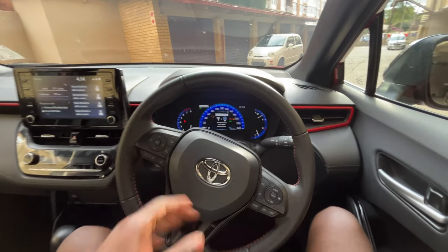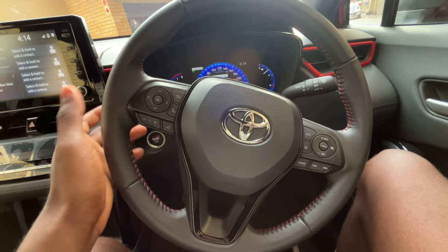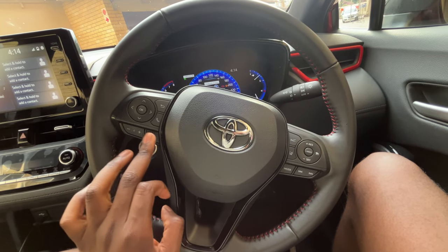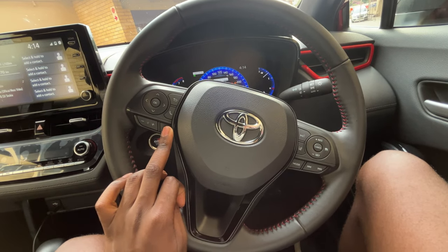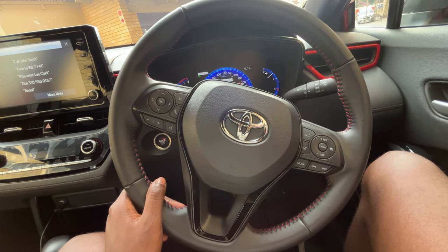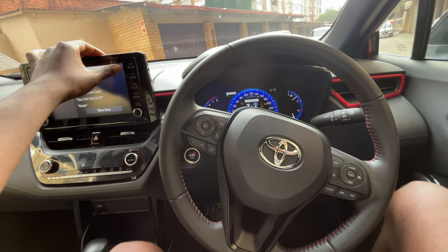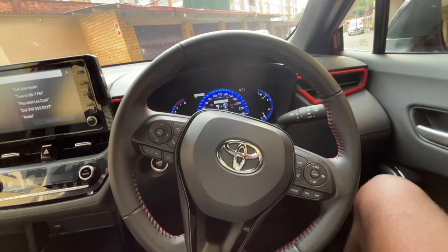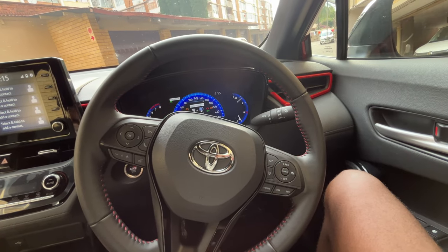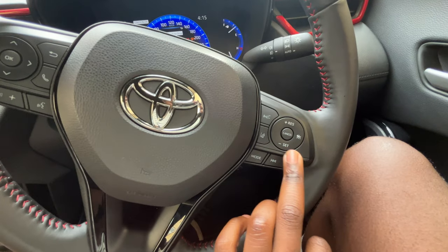Getting into the interior, let's start with the steering wheel. We have directional buttons here which you can use to select — for example if you want to call someone. Then volume up and volume down. There's a voice recognition system but it's basically useless. It's not like the newer ones you get in BMWs where you can do many things — this one is only good for making calls.